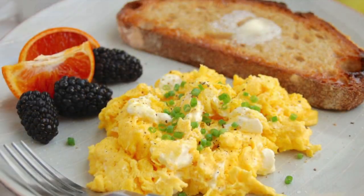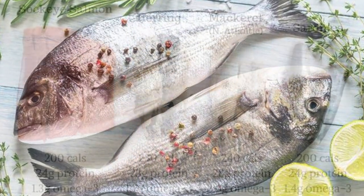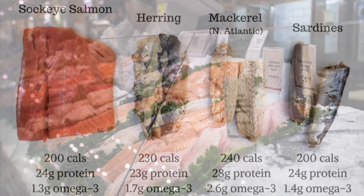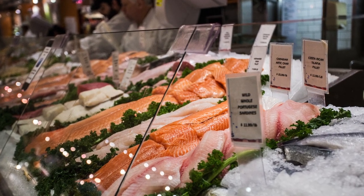At number nine, we have fatty fish such as salmon, trout, mackerel, sardines, anchovies, and herring, which are all a great source of omega-3 fatty acids. Omega-3s have been shown to protect the eyes from age-related macular degeneration and other eye diseases.